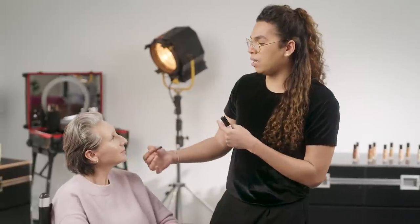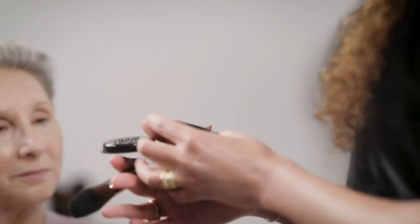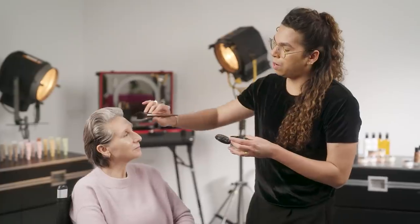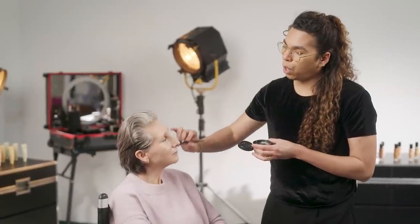The secret is: if you need more coverage, instead of adding more product, use a dabbing motion with your brush. By dabbing the product onto your skin, it is going to accentuate the coverage. Finally, I'm going to set the complexion with the new Ultra HD Setting Powder in shade 2.1 Light Banana. When it comes to powder, a little goes a long way — I'm mainly focusing on the T-zone by dabbing the powder, so I don't remove the luminosity and glowiness of the foundation. Don't forget your eyelids.